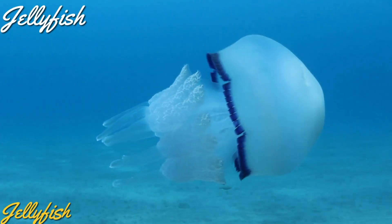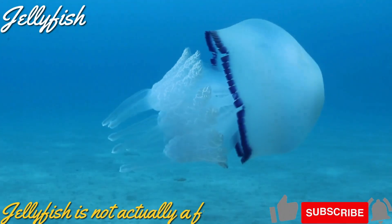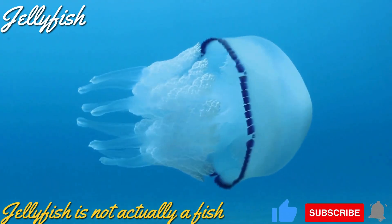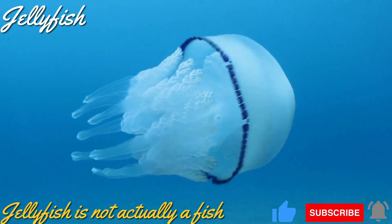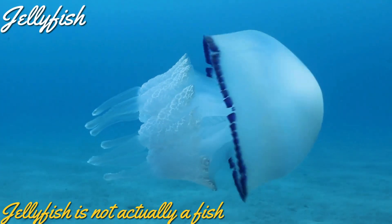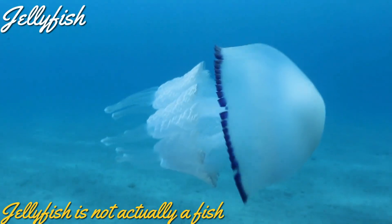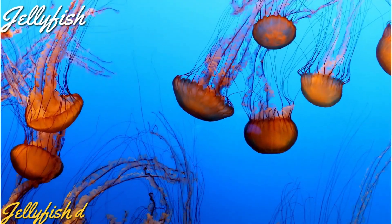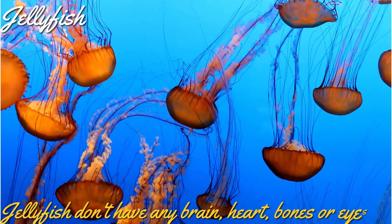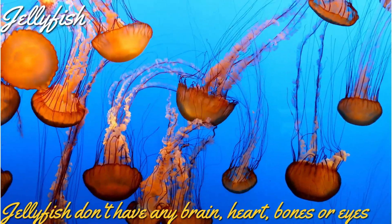The next animal that we are going to look at is jellyfish. Even though its name has 'fish' in it, jellyfish is not actually a fish. It is a plankton and belongs to the medusozoa family, similar to corals. Did you know jellyfish doesn't have a brain, heart, blood, bones, or eyes?